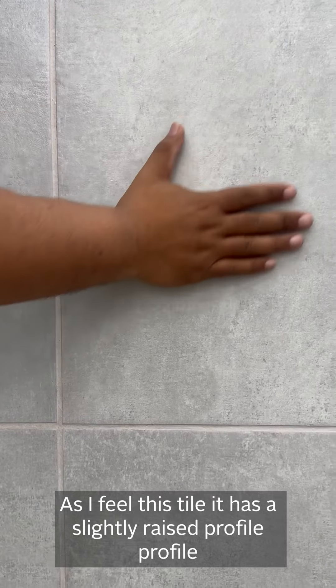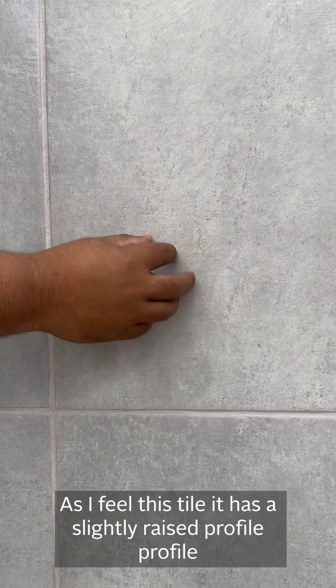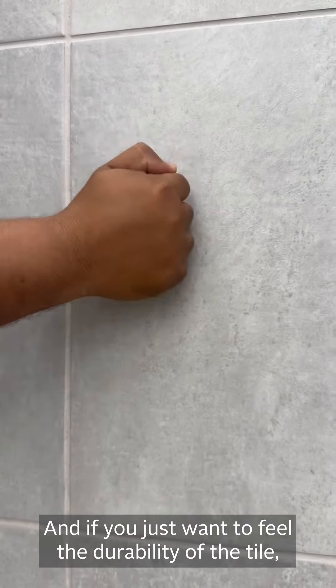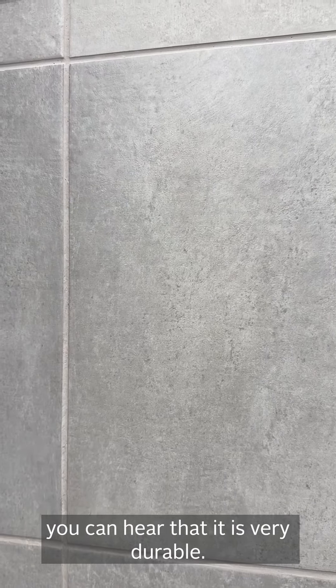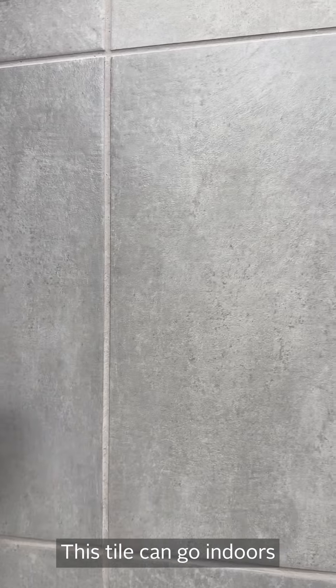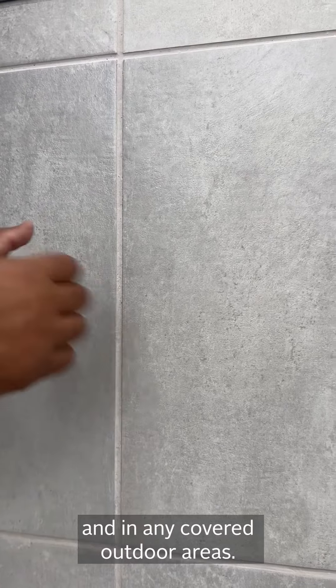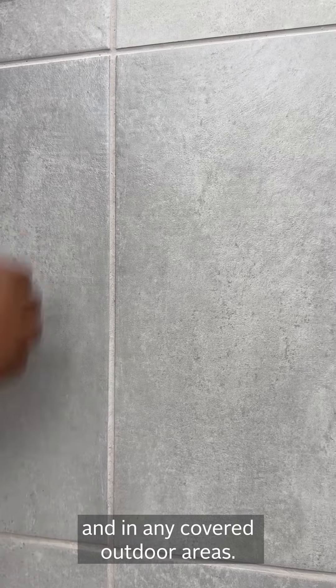If you feel the tile, it actually has a slightly raised profile. And if you want to feel the durability of the tile, you can hear that the tile is very durable. This can go in any indoor areas and even outdoor areas, but it must be covered.